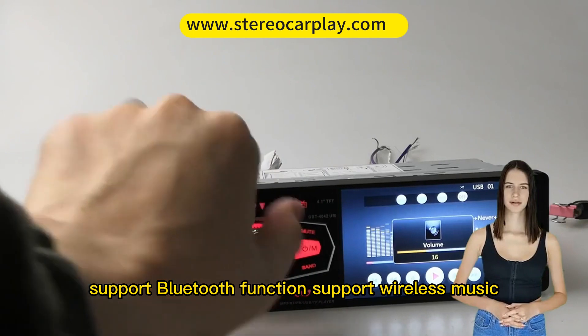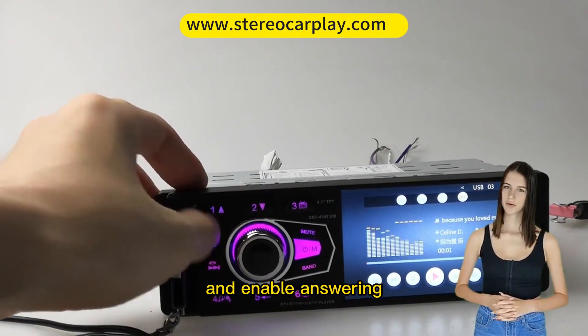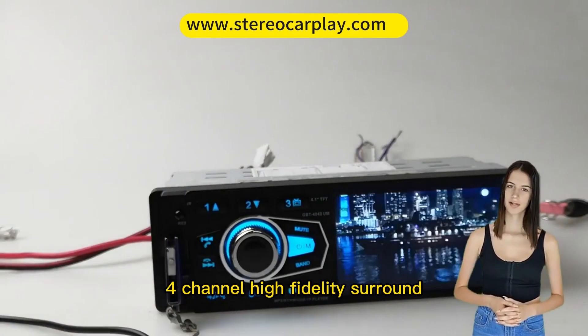Support Bluetooth function, support wireless music, HD noise reduction microphone, support bidirectional voice calls, and enable answering, hanging up, and rejecting functions on the console panel, bringing you a clear call experience.